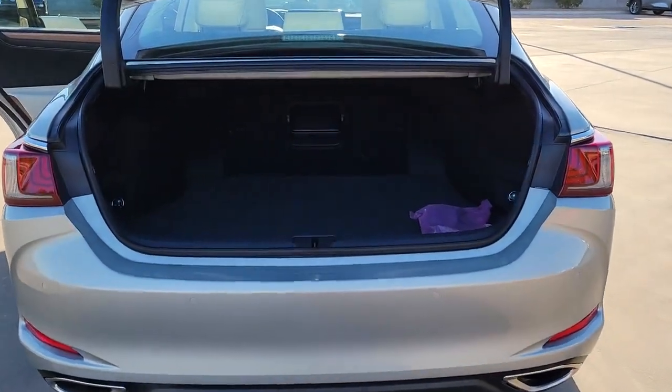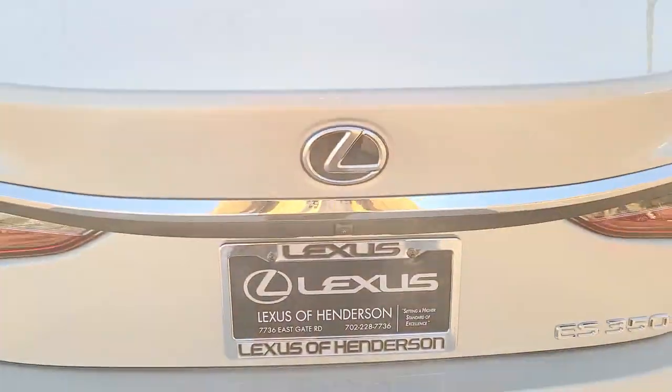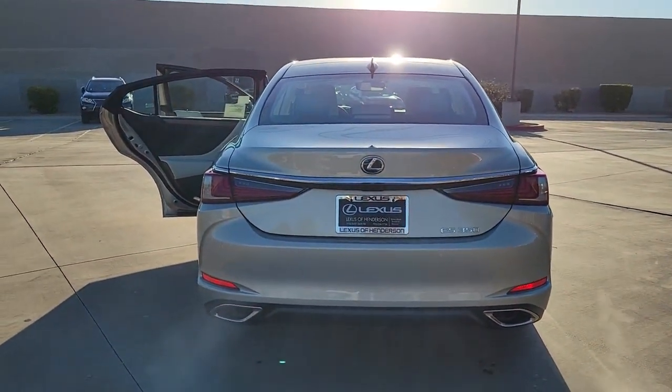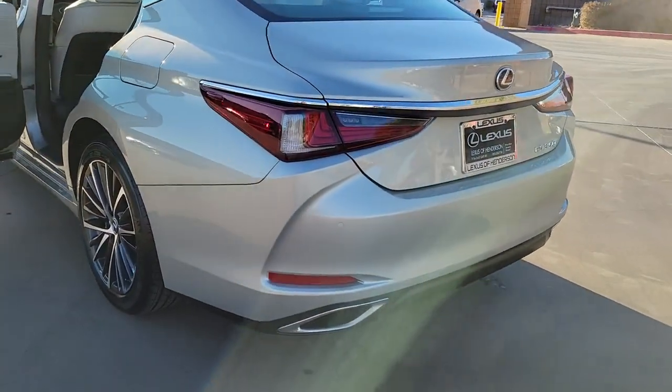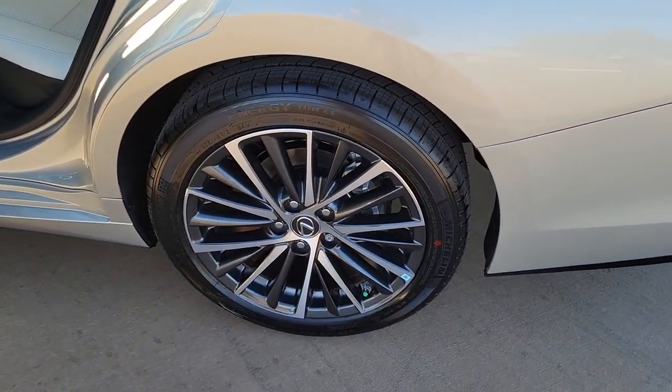The following are some of this vehicle's highlighted options: Lane Keeping Assist, Blind Spot Monitor, Dual Zone AC, Alarm, Tire Pressure Monitoring System, Universal Garage Door Opener, Floor Mats, Driver Illuminated Vanity Mirror, Engine Immobilizer, and Cruise Control.